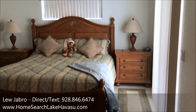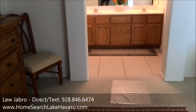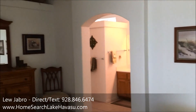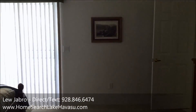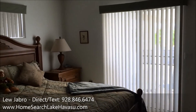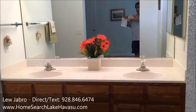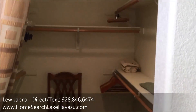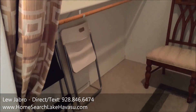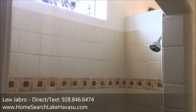Here we are in the master bedroom — it's a decent size, big bed in here, got vaulted ceilings. It's got a slider out to the pool area off the master, pretty cool. Nice dual vanity in the master. It's got a little walk-in tiled shower with a half door — all natural lighting.